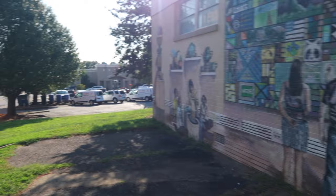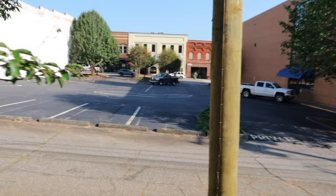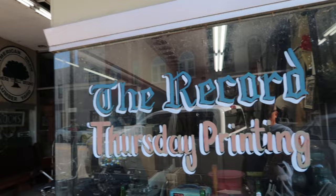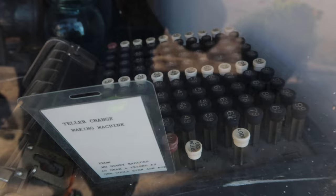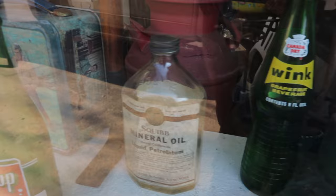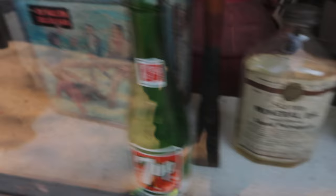I was just walking down Main Street and I looked over to the left and saw all this artwork on the side of a building. Right here we found another place — this is called the Record Thursday Printing. Look at all this old vintage stuff in here: a tailor change-making machine, these old bottles, a little 7-Up bottle right there. Very rare art deco cast iron Christmas tree stand — wow, that is a find.